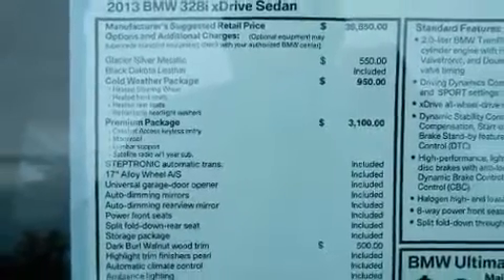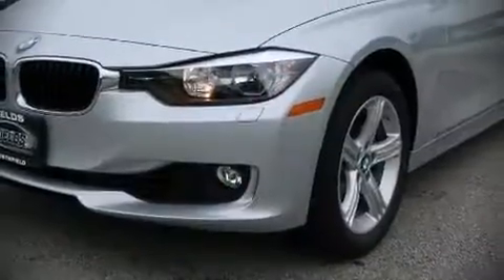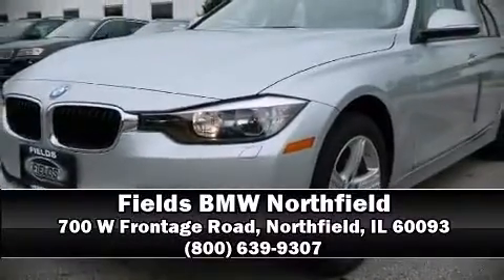When road conditions become unpredictable, rely on all-wheel drive to maintain outstanding control. We'd also be happy to help you arrange financing for your vehicle — please don't hesitate to give us a call.